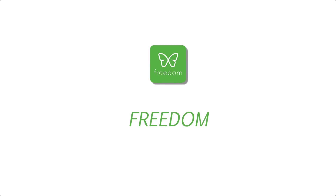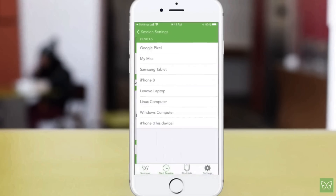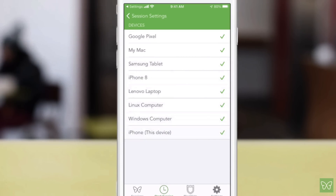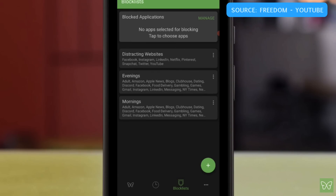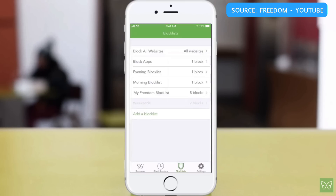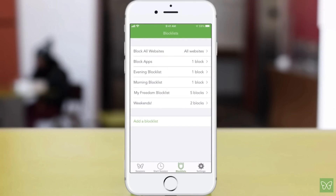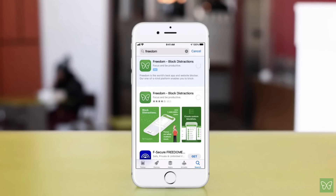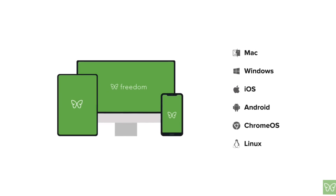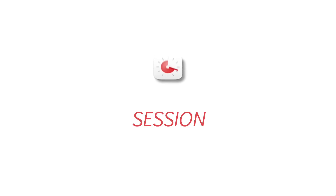Number four is Freedom. This is something to install on your laptop — it's an app that helps to block websites. If you're writing, doing research, or working on a thesis and need to really focus, the best way is to take yourself away from temptations. Freedom blocks sites that you set for a set period of time, locking yourself out of them. It's a really cool addition to your Mac or other devices.